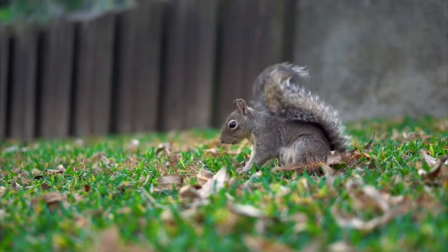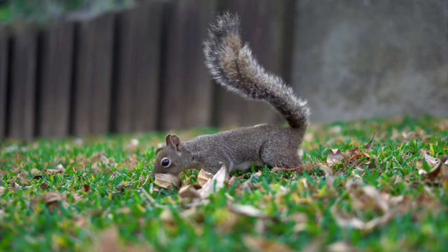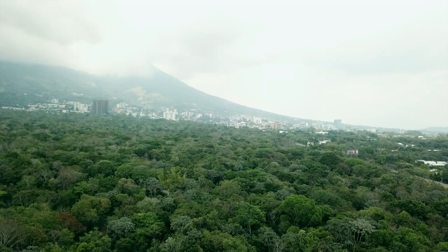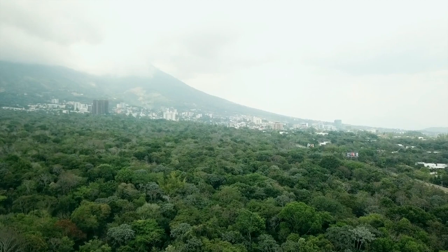The Marbled Cat is a forest dweller, as are the Bay Cat and the Asian Golden Cat that make up this group. As such, it is an excellent climber that feeds predominantly on birds but also catches rodents.